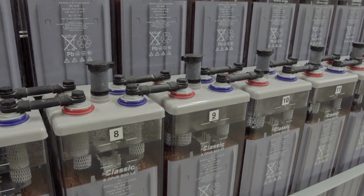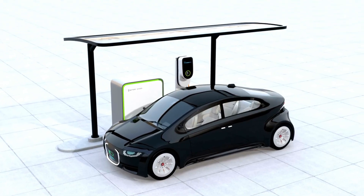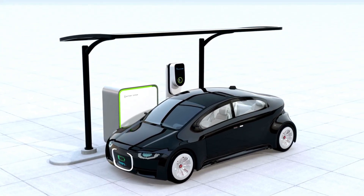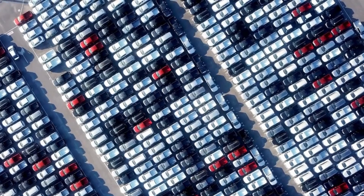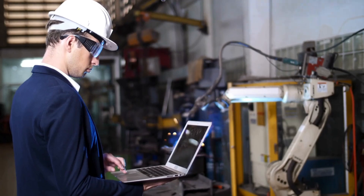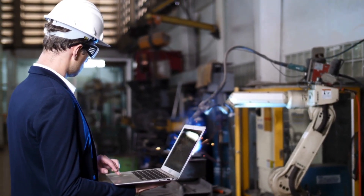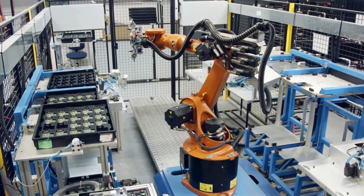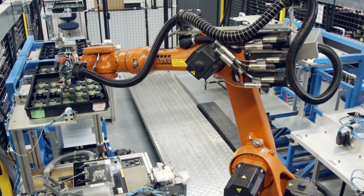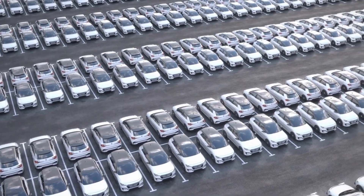The battery has two parts: the anode, which is the positive side, and the cathode, which is the negative side. In the case of the aluminum-ion battery, the anode is made from aluminum, and the cathode is typically made from a material like graphite. When the battery is charging, aluminum ions move from the anode to the cathode. When discharging — when the battery is being used to power something like a car — the ions move back from the cathode to the anode, creating an electric current that powers the device.